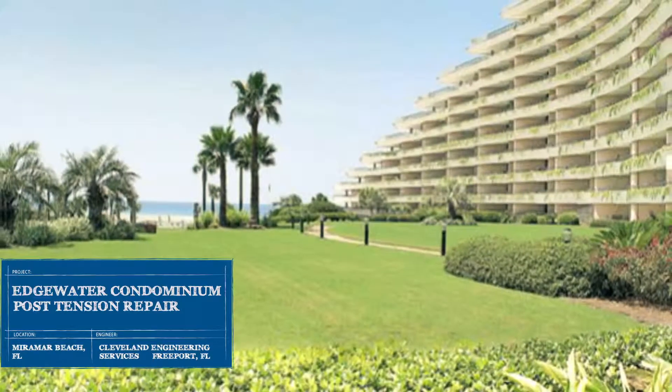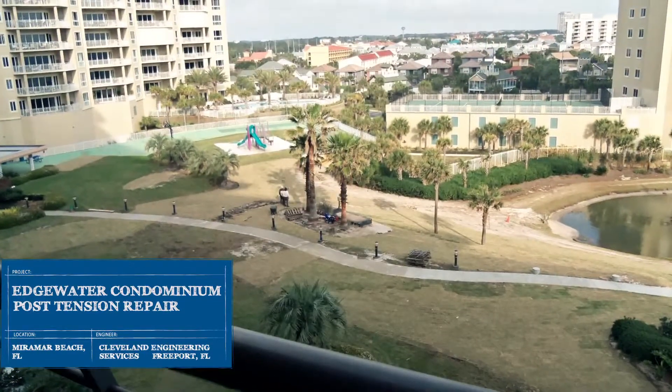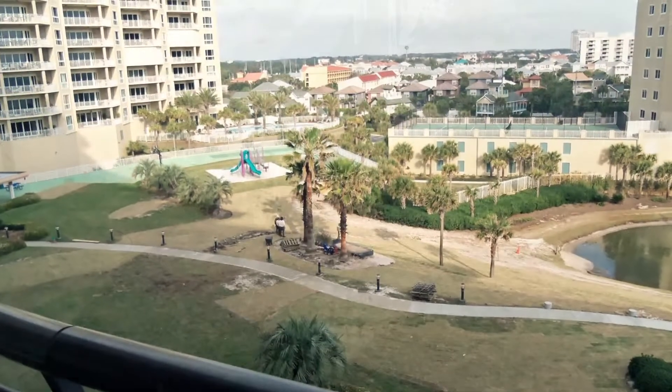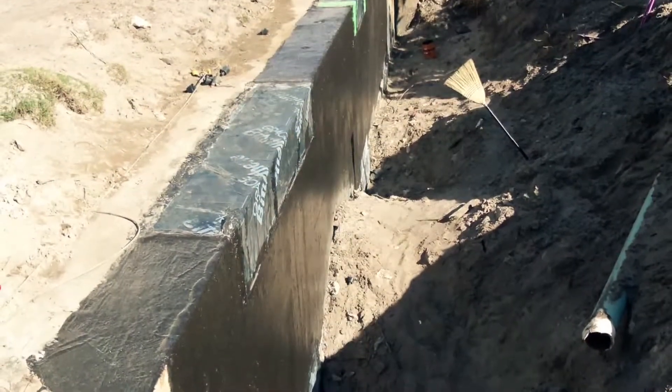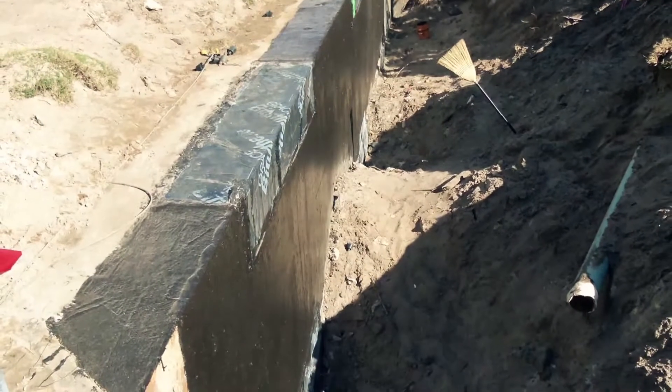As a popular destination throughout summer and winter, the Edgewater Condominium in Miramar Beach, Florida, is the premier property in Destin Area beachfront rentals. Three hurricanes subjected the beach structure's two-story parking garage to more than its fair share of wear and tear.